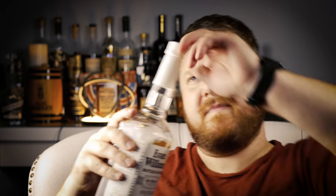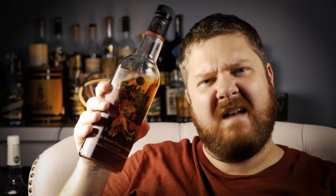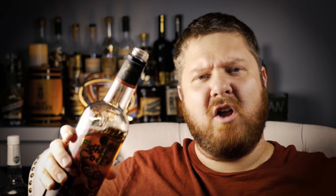Evan Williams bottled in bond is going in glass A because it is a disgusting bourbon — it's just not my favorite. Old Tub America is going in B. Fighting Cock, the 103 proof kickin' chicken from Heffin Hill, is going in C.